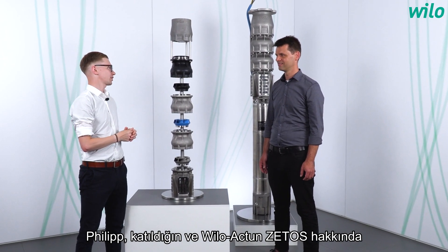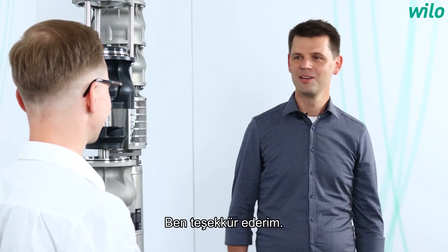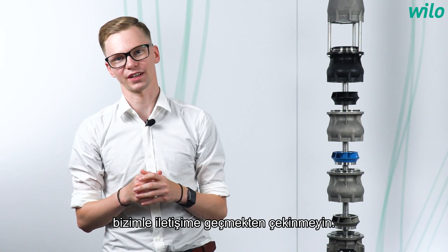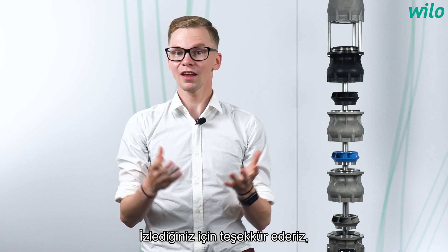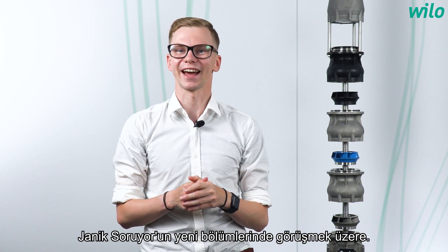Philipp, thank you very much for joining in and for the explanation of the Vilo Actuin Cetos. More than welcome. If you have any questions about the Vilo Actuin Cetos, feel free to contact us. We would also love to receive a follow or a like on our YouTube channel. Thank you for joining in and see you next time at a new episode of Yannick Asks.